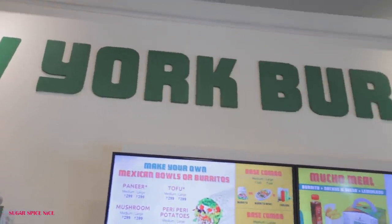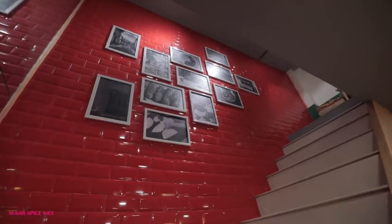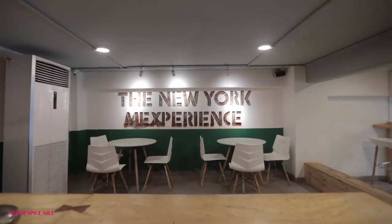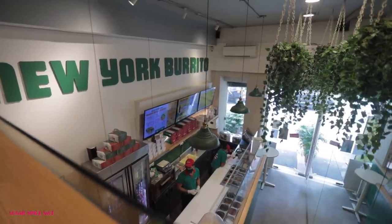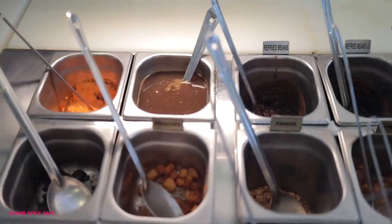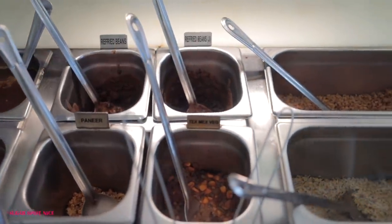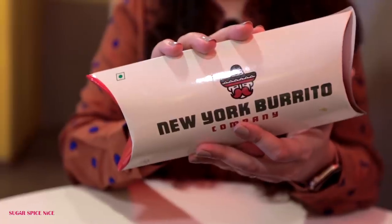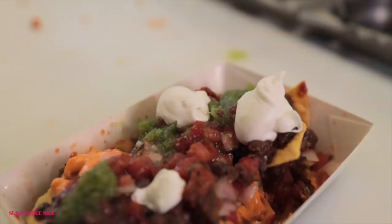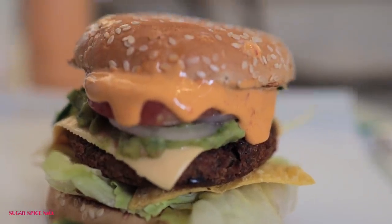New York Burrito Company is the brainchild of Senil Shah, and it took shape because of Senil's passion for authentic Mexican food and his dream to introduce India to this vibrant cuisine. New York Burrito Company has 14 outlets across Mumbai right now, and they are in the process of opening eight more outlets — including one at the International Airport and four across INOX Theatres. They're also coming out with some fab new dishes in the menu in the coming months. So that was my experience at New York Burrito Company — if you are tempted, which I'm sure you are, then do give them a try. Find them on Google Maps, Zomato, Swiggy, and let me know how you enjoyed their meal.